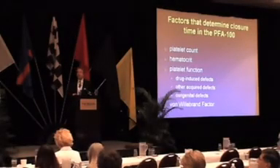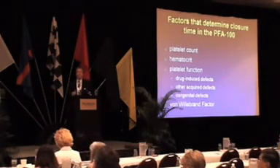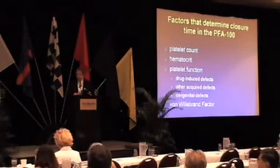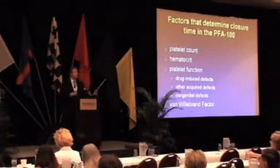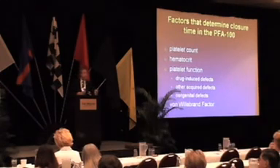What determines this closure time — if you haven't got enough platelets, you're going to prolong your closure time. One thing that surprises a lot of people is that hematocrit is a determinant of this. In severely anemic patients, you will get prolonged closure times. But this is somewhat physiological, since anemic patients bleed more than non-anemic patients.